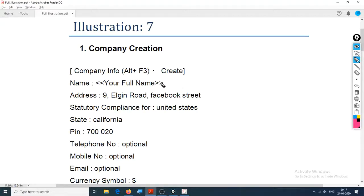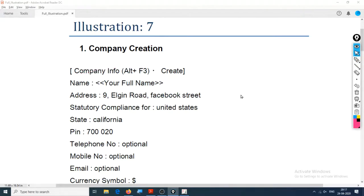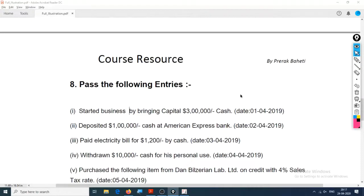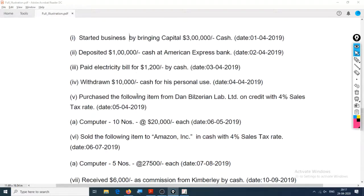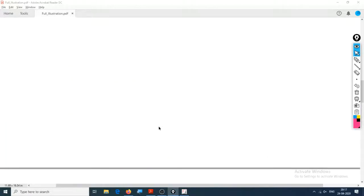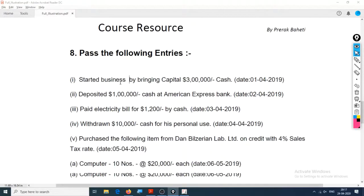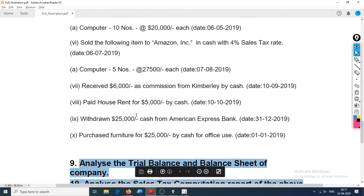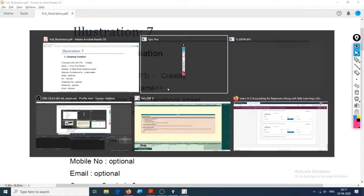I hope you were able to crack this assignment on company creation and make these journal entries. If you were not able to do it, it's okay - even I am having trouble solving some of these entries. Let us quickly look into all of these questions: company creation, passing journal entries, and analyzing various books. If you haven't done the company creation, let's do it together; if you have, feel free to skip.